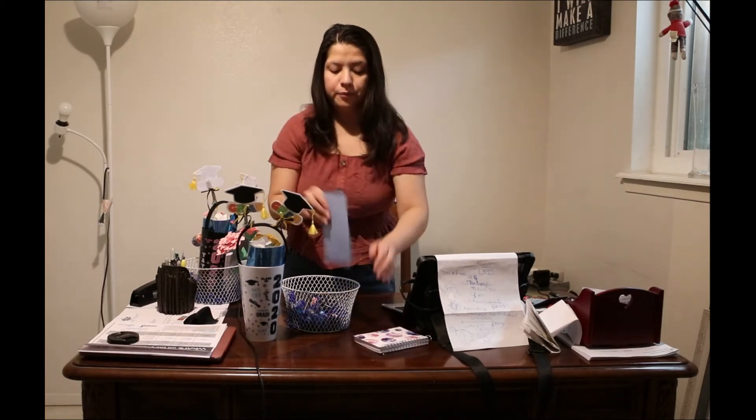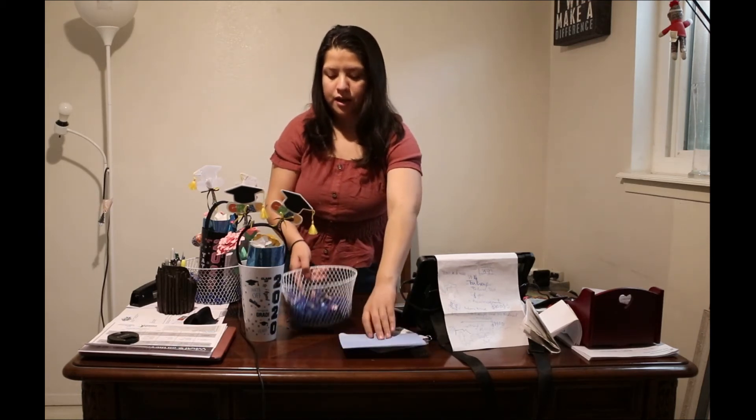I got them a little notebook since these girls will be heading off to high school, so they can use it for class notes or personal use. And then I made a personalized card — I'm not going to show the name obviously — a special little graduation card, and then the same for the other basket.